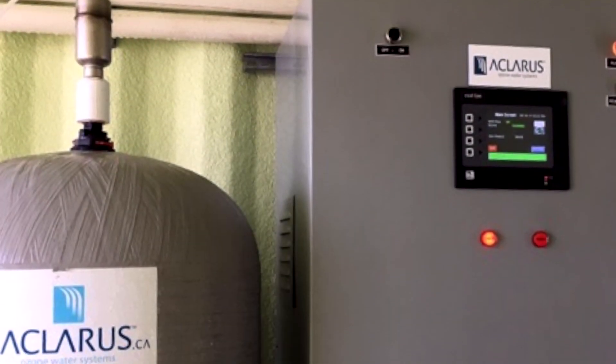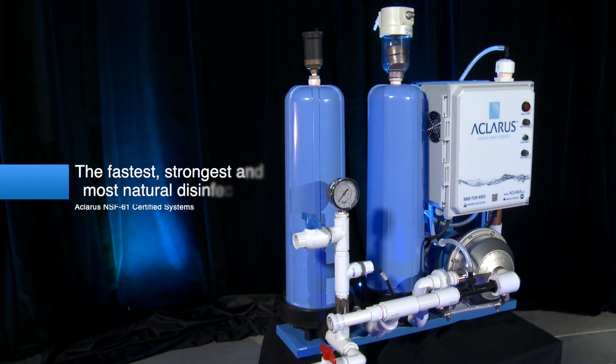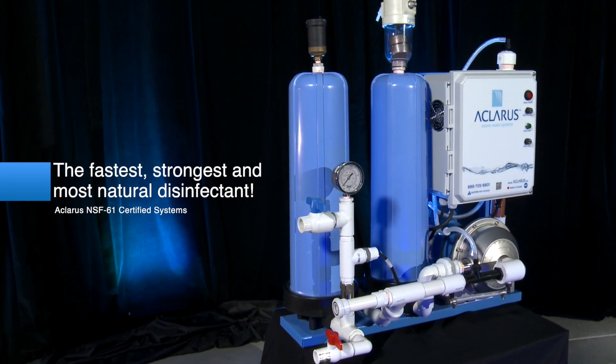Our typical customer can range from the everyday homeowner who has a really bad water problem that they've been trying to fix for a long time, to somebody who just wants premium, bottled quality water at every tap.